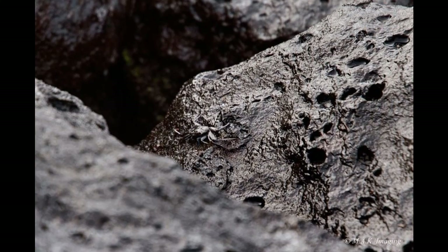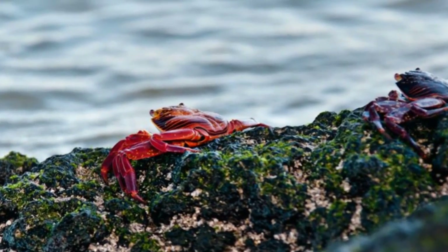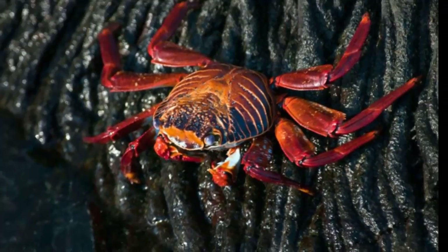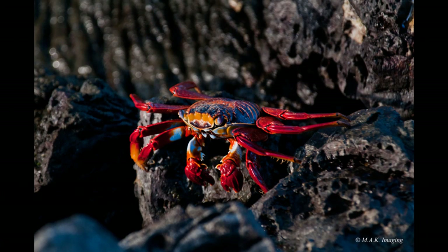Grapsus grapsus was first described by Carl Linnaeus in 1758 as Cancer grapsus. It belongs to the Phylum Arthropoda and Subphylum Crustacea. In 1990 it was separated as its own species, Grapsus grapsus, from Grapsus adsencionis.